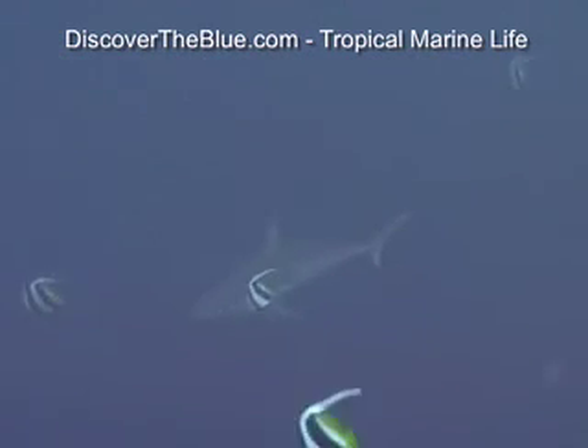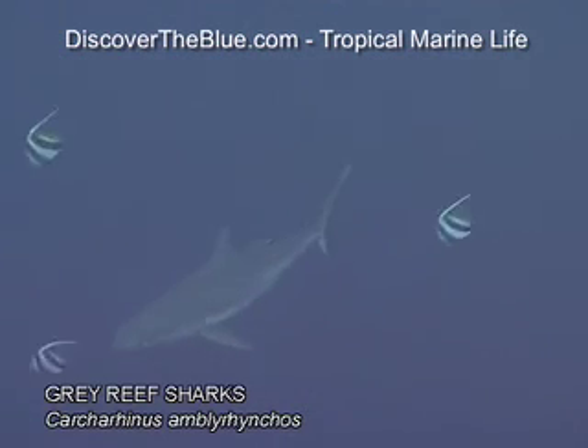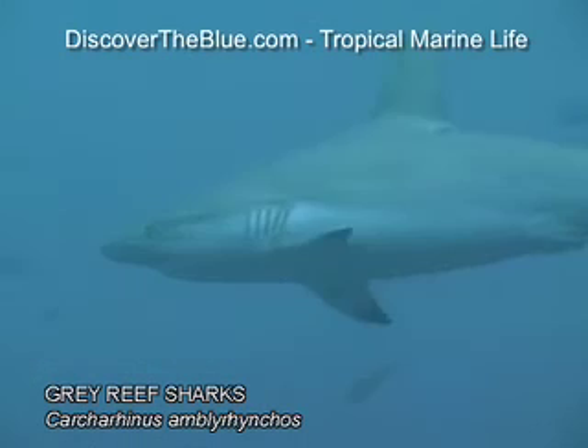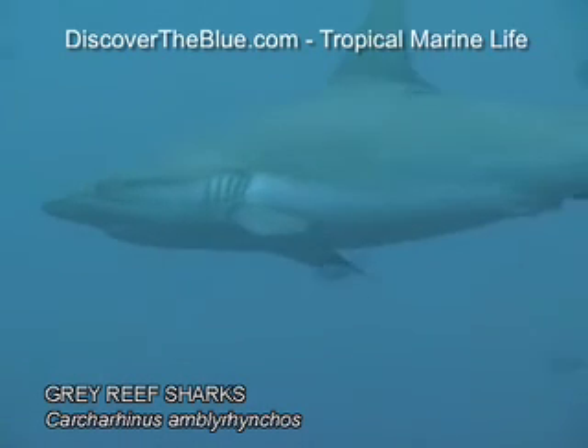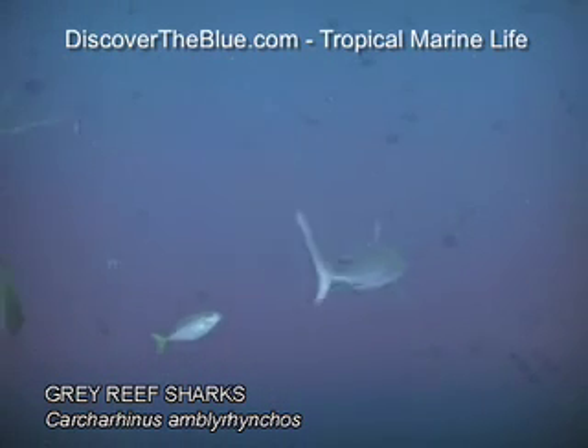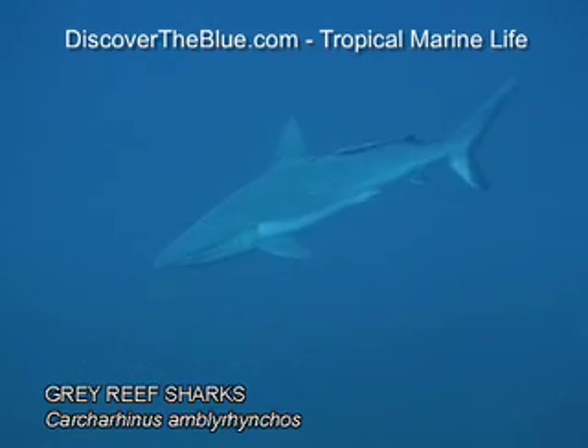Gray-reef sharks are bulkier and more shark-looking. They can be identified by the dark edge on their tail fin. Gray-reefs are curious and may approach humans to take a look. Sometimes, individuals are observed making jerky movements. Obviously, the best way to react is to swim slowly backwards. This species is only known to attack when threatened. Their average size is around 2 meters.